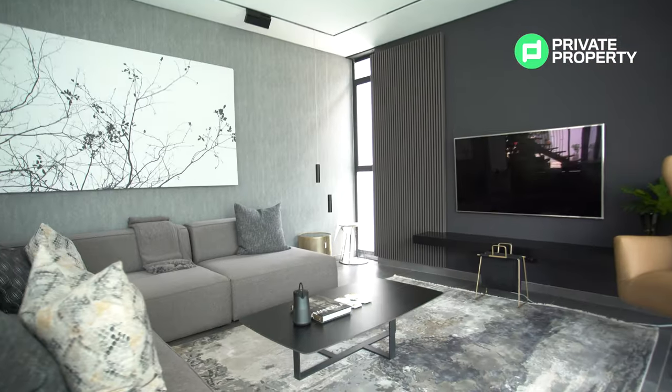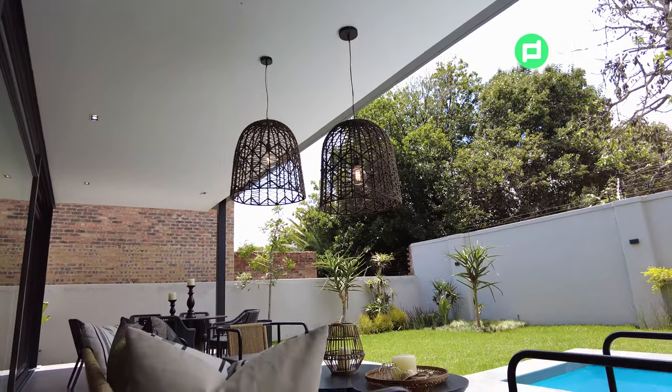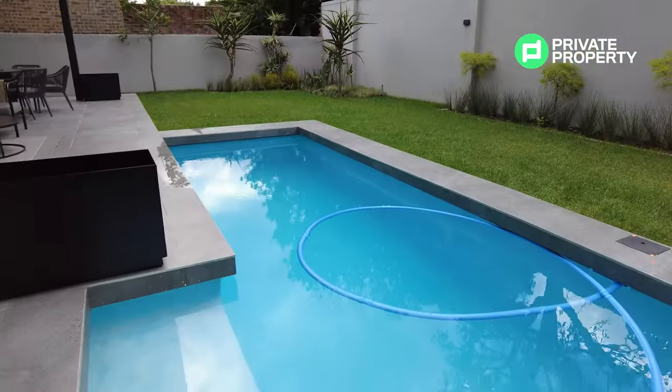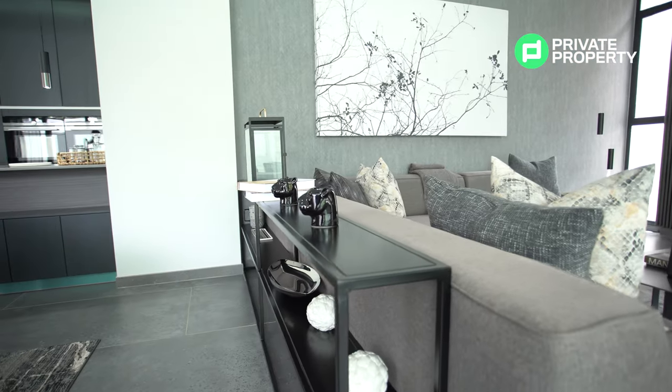Another feature I absolutely love — and it's probably the dominating feature within both the downstairs and upstairs — are the floor-to-ceiling glass windows giving you an incredible view of your garden, your patio, and your swimming pool. This unit does come with a swimming pool. A lot of thought has been put into the different finishes throughout the house, and because some of The Hyde is still under construction, you will have a lot of input over what you'd like within the house.